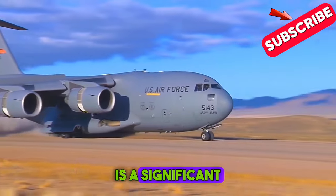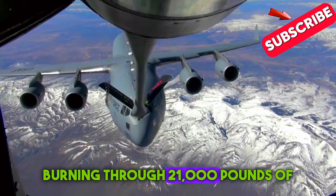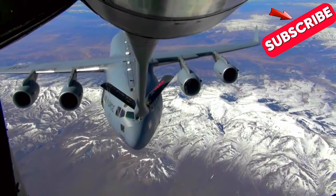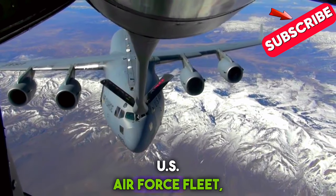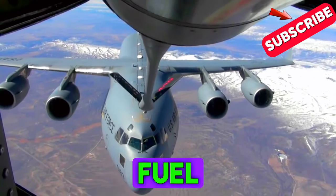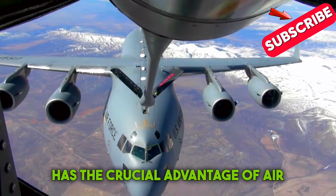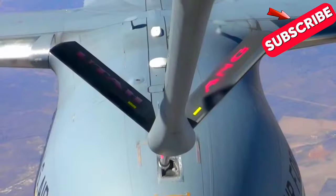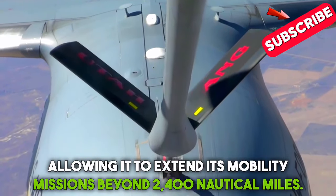The C-17 is a significant fuel consumer, burning through 21,000 pounds of fuel every flight hour as one of the largest aircraft in the US Air Force fleet, ranking among the top fuel users. Despite this, the C-17 has the crucial advantage of aerial refueling, allowing it to extend its mobility missions beyond 2,400 nautical miles.